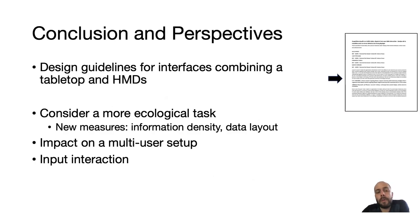In our paper, we derive and detail a set of design guidelines for interfaces that combine tabletop and virtual content using a head-mounted display. If you're interested in this type of environment or display setup, please have a look at our paper.